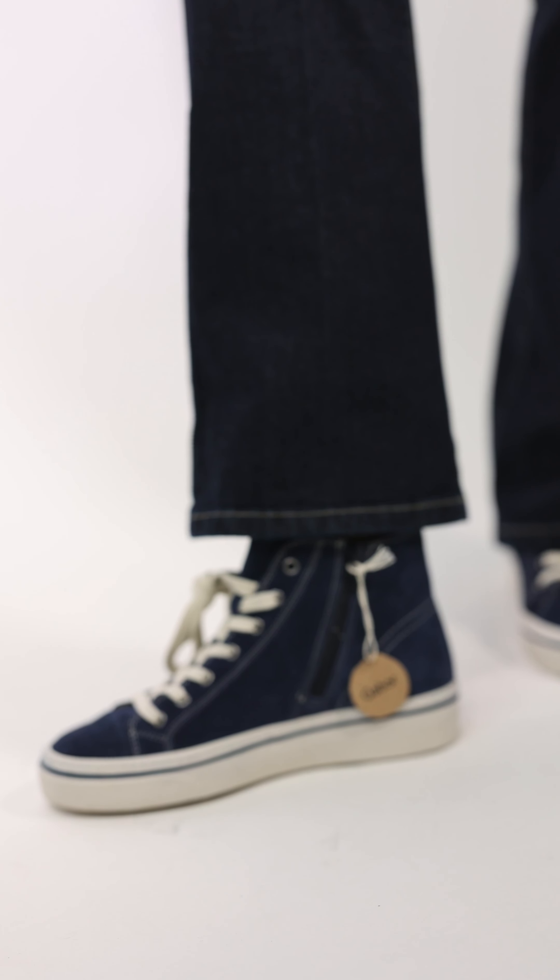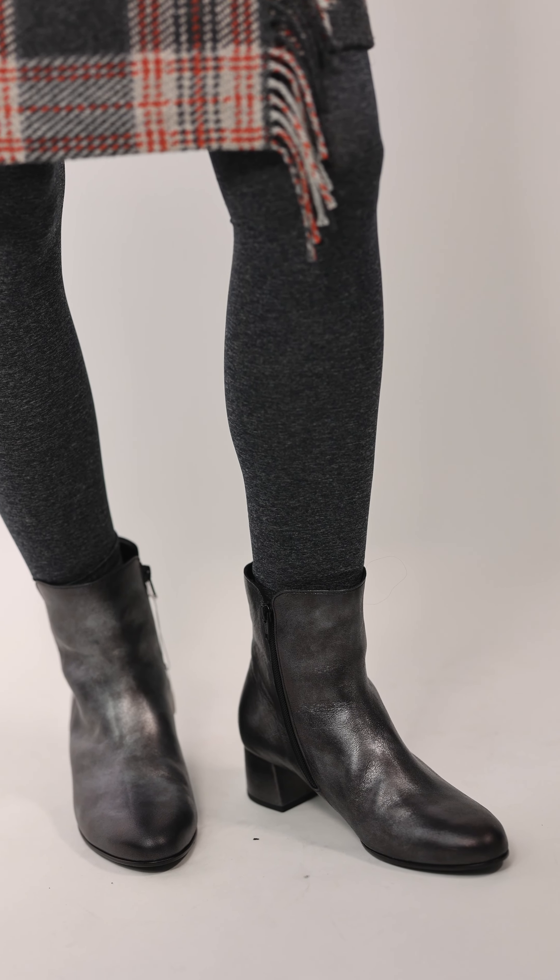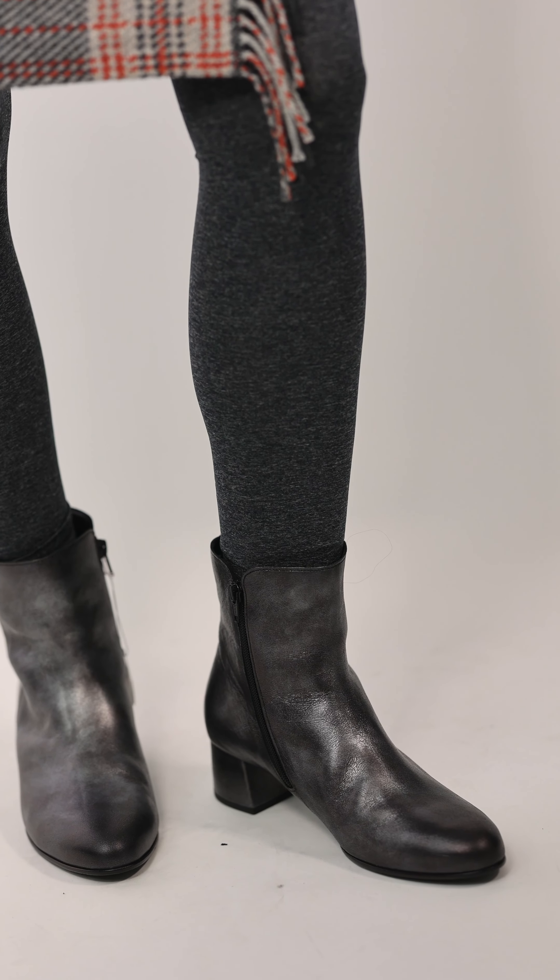Helen is wearing this great outfit by Gerry Weber. It's the kilt style little skirt along with an orange — no wool in this at all — little short sleeve sweater, and the charcoal pullover sweater with slits in the side. She's got it on with our grey tights and the boots are a grey metallic biker boot.